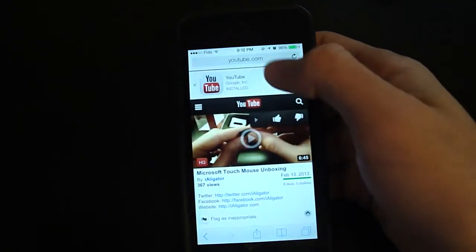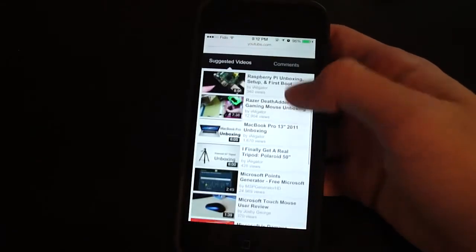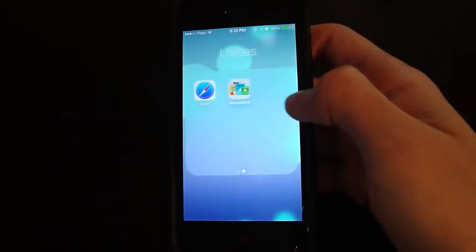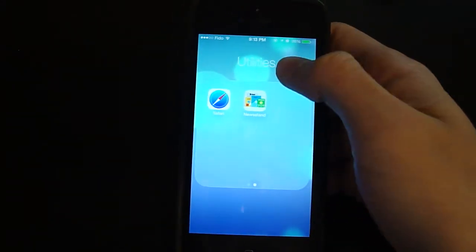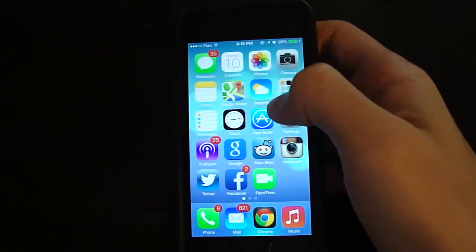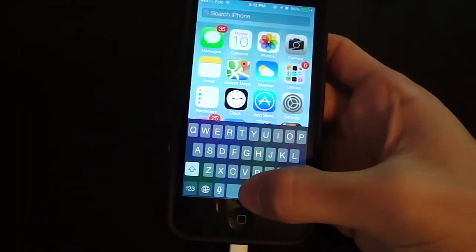Safari now lets you type in an address, and as you scroll up it gets minimized at the top, which is pretty nice. And best of all, you can put Newsstand in a folder now, because it was always there being the most useless thing ever. You'll also notice that Spotlight is gone, replaced by a slide-down gesture where you can search your phone.